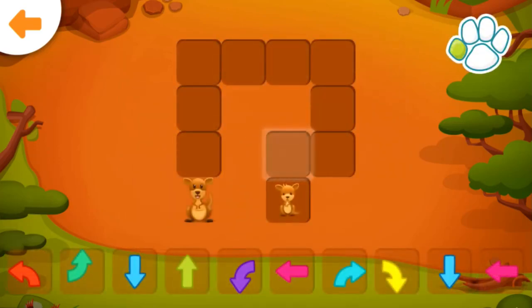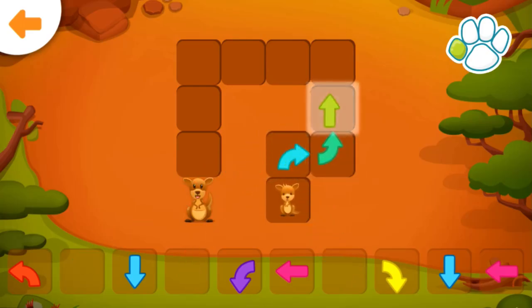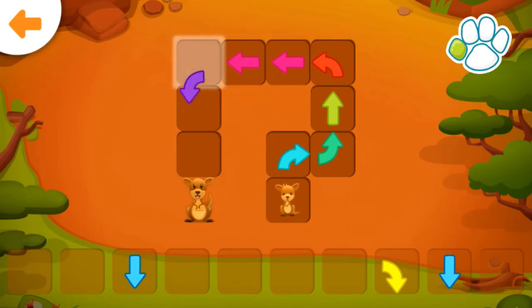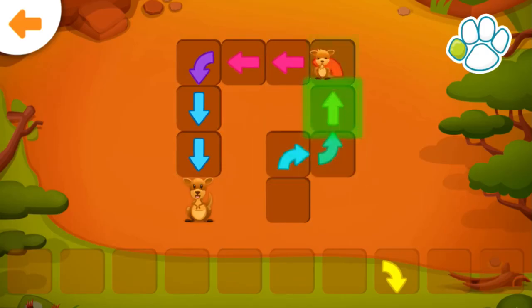Help the joey get to its mother. Drag the correct arrow to the glowing square. You did it!